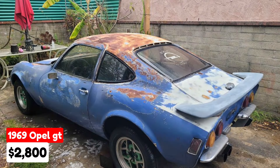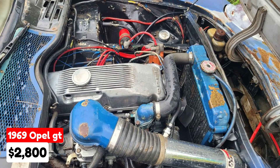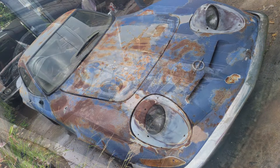1969 Opel GT, $2,800, located in Paramount, California. This classic sports car features a manual four-speed transmission and is painted blue. The motor has a lifter noise and the vehicle is always DMV clean. It comes equipped with an MSD coil and cable, S-Weber carburetor, and headers.